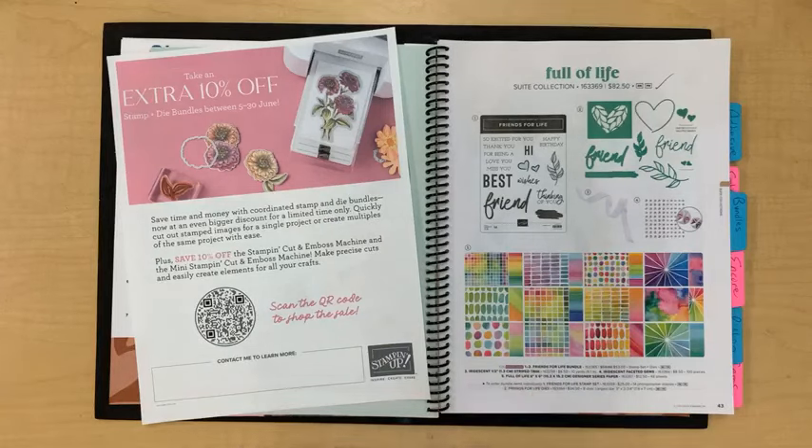Our annual rummage sale in Minot, North Dakota is June 15th from 9 to 2. If you are at all close, I hope you stop in. I do have an early bird sale for my customers Friday night, and for my team members they can shop at 6. If you have a question on when you can shop, just message me.